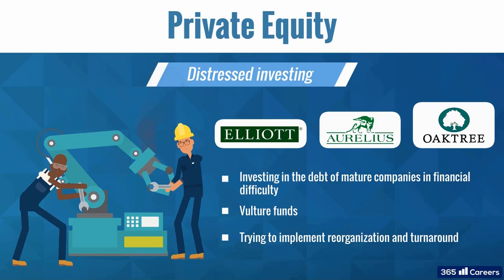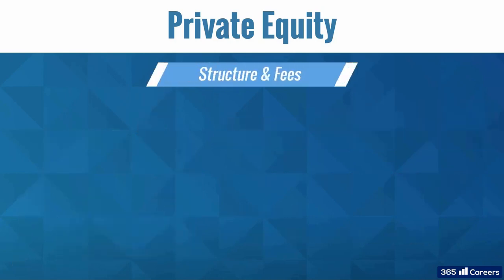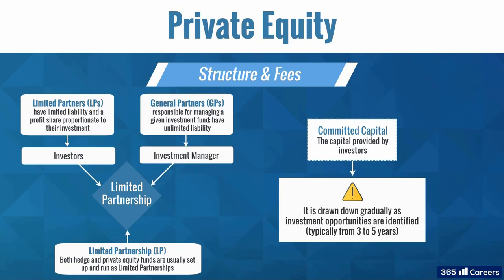We've covered the main types of private equity strategies. Now we need to discuss the common structure and fees of private equity funds. Similarly to hedge funds, private equity funds are usually set up as limited partnerships. The capital provided by investors is called committed capital. In general, it isn't all drawn down or invested immediately, but gradually as various investment opportunities are identified. The drawdown period is discretionary; however, it typically lasts from three to five years.